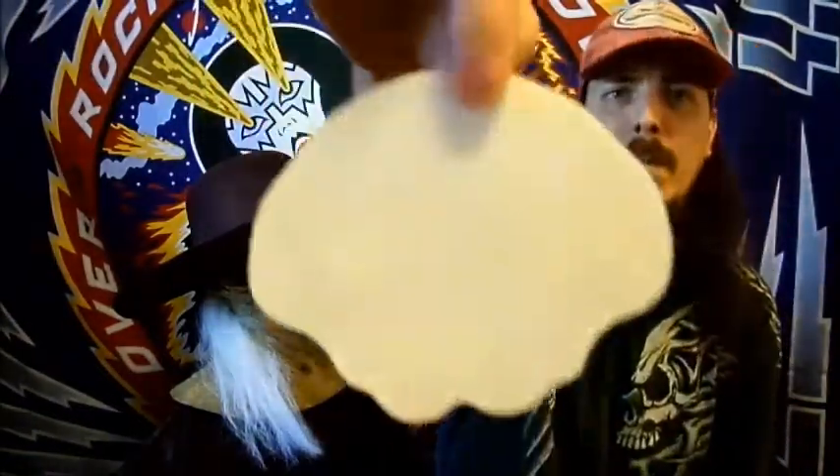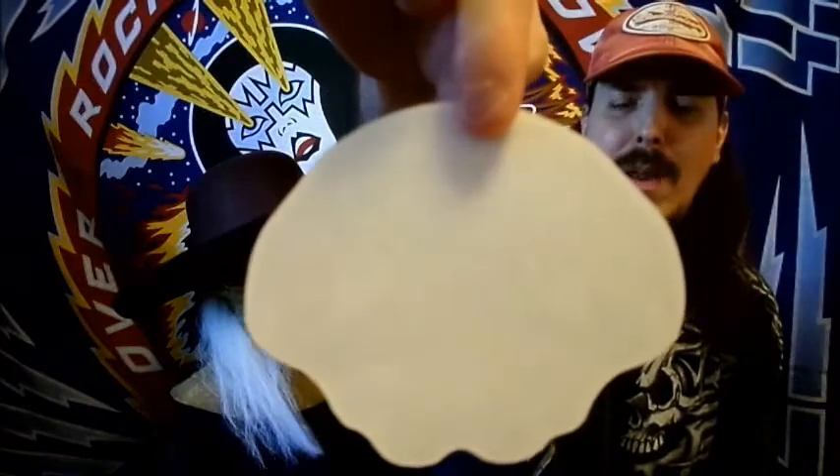I think we might have gotten this before — I know we've gotten Cthulhu decals before, maybe not this exact same one. Next up there is a Predator mini mate.